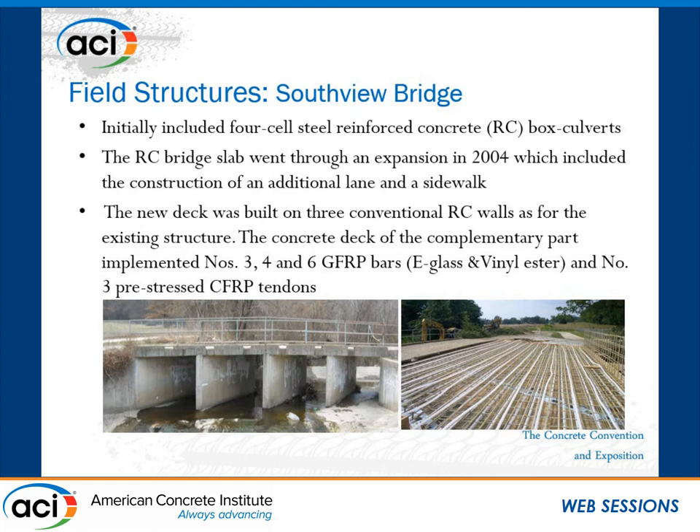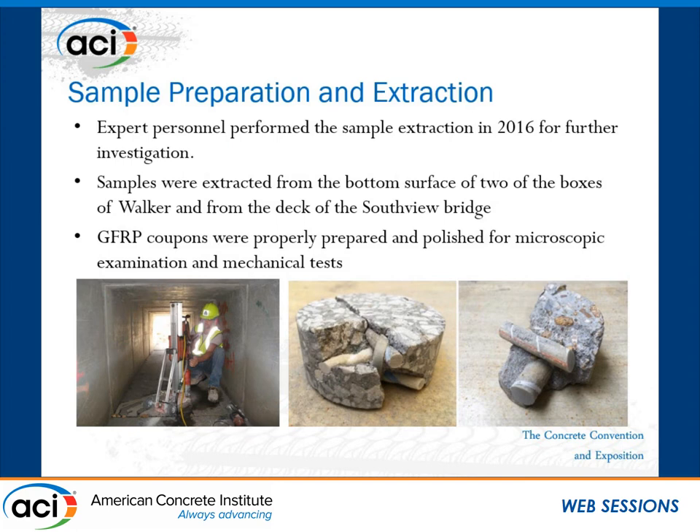The Southview Bridge was originally built with four-cell steel reinforced concrete box culverts, but went through an expansion in 2004 with the addition of one lane and a sidewalk. Number three, four, and six GFRP bars were used, as well as number three prestressed carbon FRP tendons in the construction. In 2016, expert personnel extracted several concrete cores from these two structures at different locations.